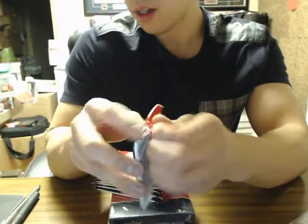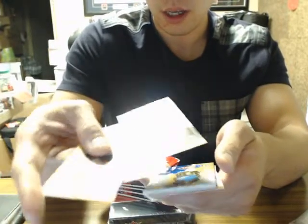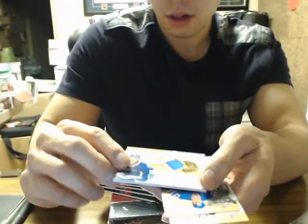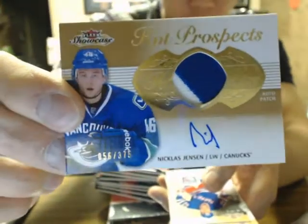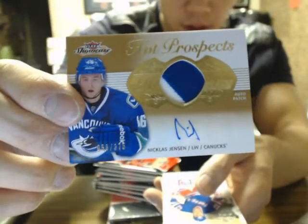Metal Universe, Seth Jones. Just regarding the shipping: it's $2.25 in Canada, $3.25 to the US. If you do not have any hits coming to you from the product and just want your non-serial numbered inserts — we have our first patch: Hot Prospects patch of Nicholas Jensen, number 56 at $3.75 for the Canucks.